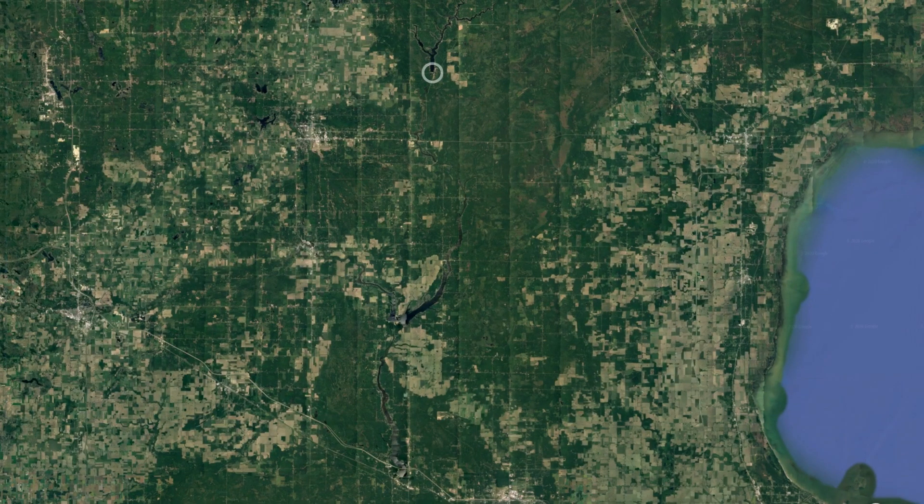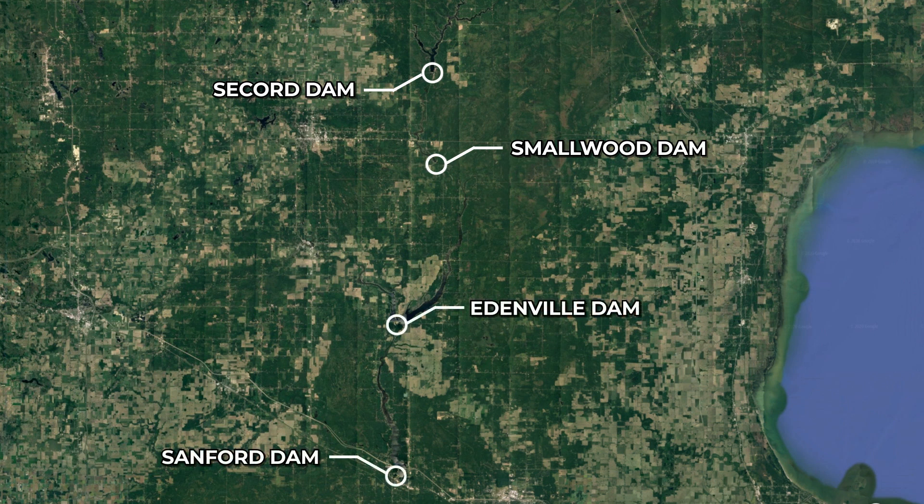As Four Lakes Task Force secures financing for the project, construction crews will continue to work on Secord, Smallwood, and Sanford Dams until their tentative suspension dates unless financing is secured by September of 2024.